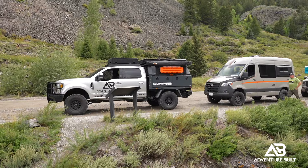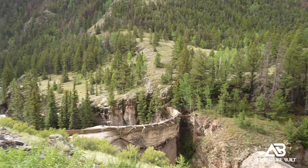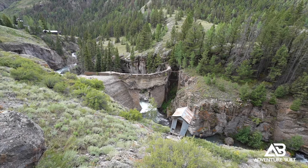Stop number one on our way up to Engineer Pass is this epic old mining area. With this river going through and this brick dam that is obviously broken, I cannot believe that back at the turn of the century, using nothing but donkeys and hand tools, they were actually able to build a functional dam here on this raging white rapid river. Colorado is absolutely amazing — if you're ever here with an overland rig, take the time and do these passes.